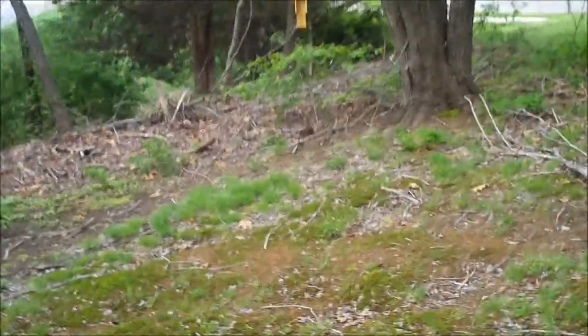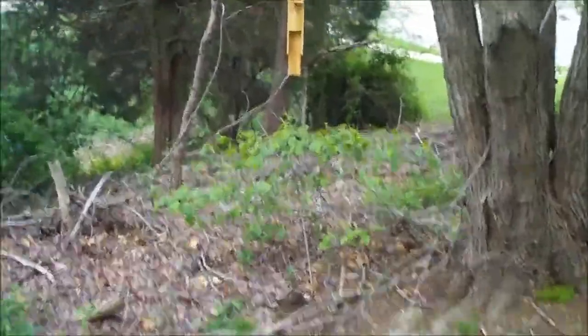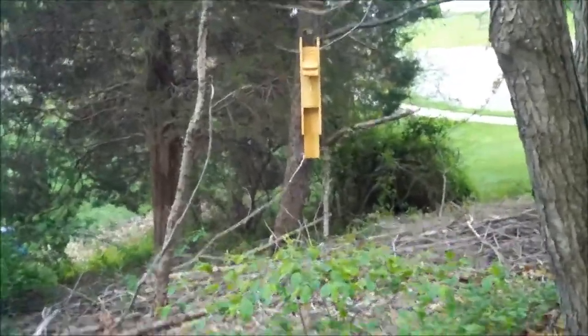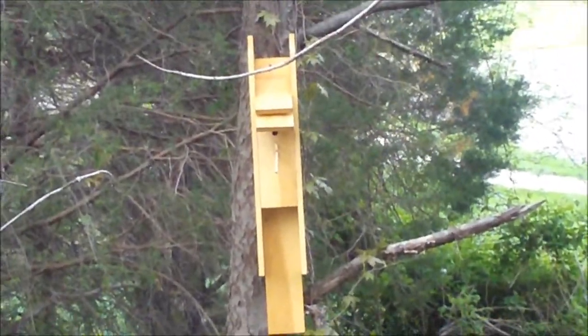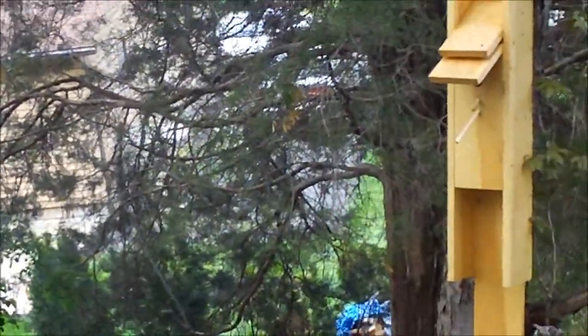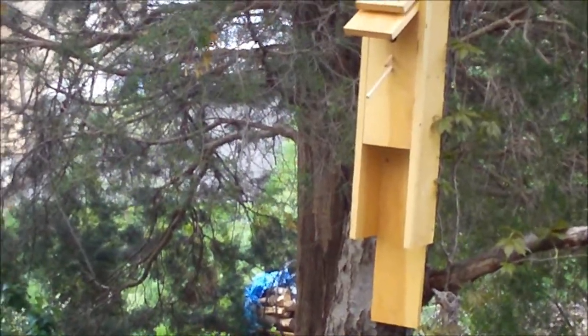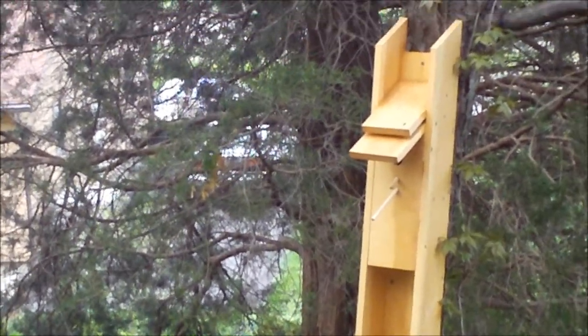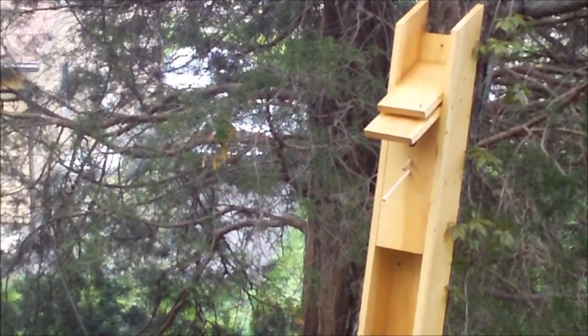And last but not least, my air conditioned one. We'll take you right over to it and zoom in. This is one you can put on the side of the house or on a fence. It's about 4 foot tall and currently occupied by two small birds. This one has a self flow-through system that draws air from the bottom through the top, out through the double roof. When the weather gets hot, this bird house will stay cool.